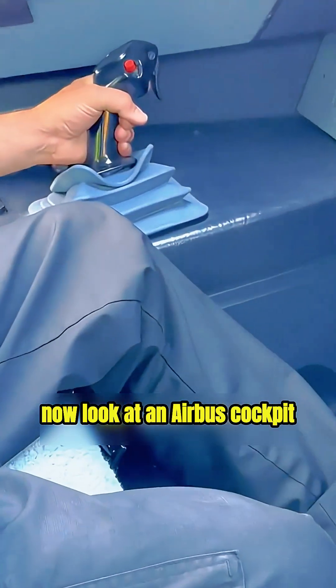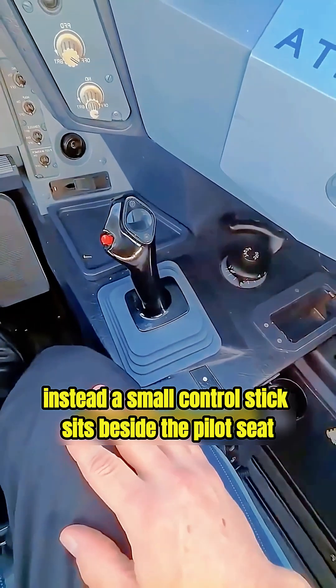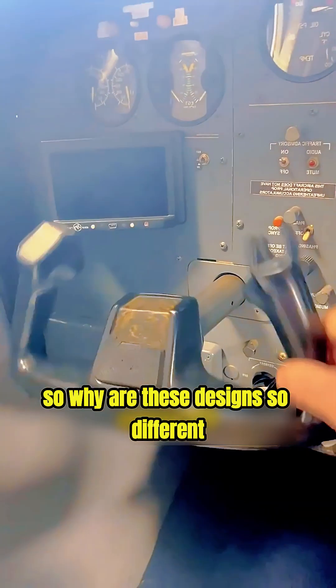Now, look at an Airbus cockpit. There is nothing in front of the pilot. Instead, a small control stick sits beside the pilot seat. So, why are these designs so different?